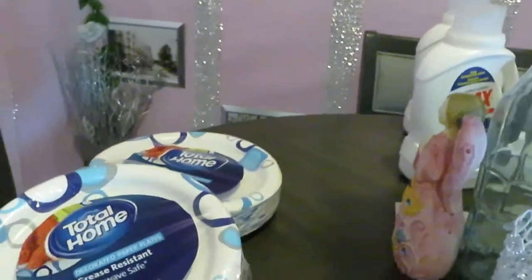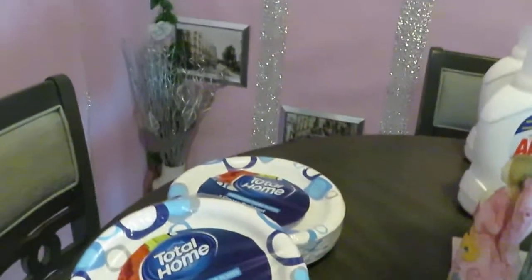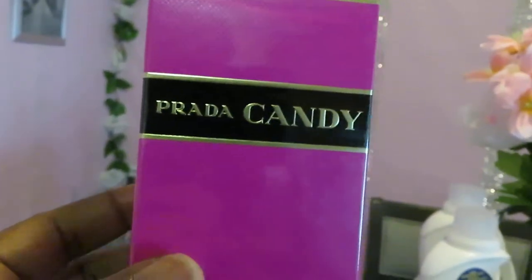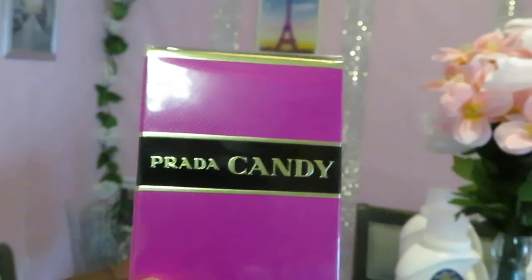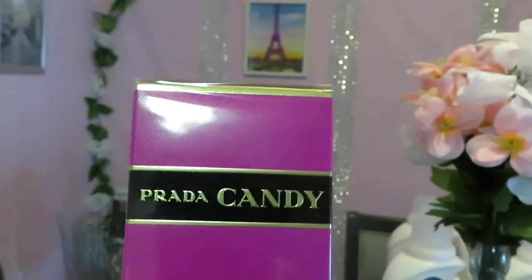Let's move on to my favorite CVS deal of the day — you guys know I always have one. This is what I found today. It is the Prada Candy! Shout out to my girl Lemons to Lemonade — make sure you guys go follow her channel, she's great, I love her channel.